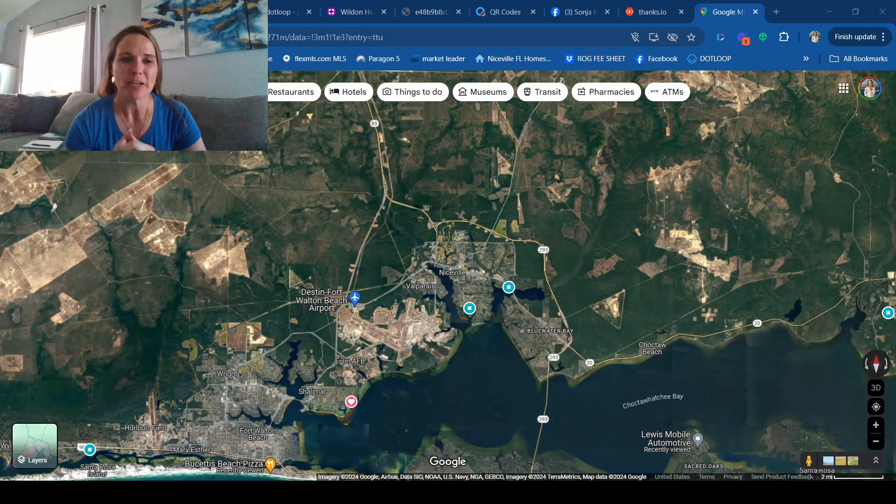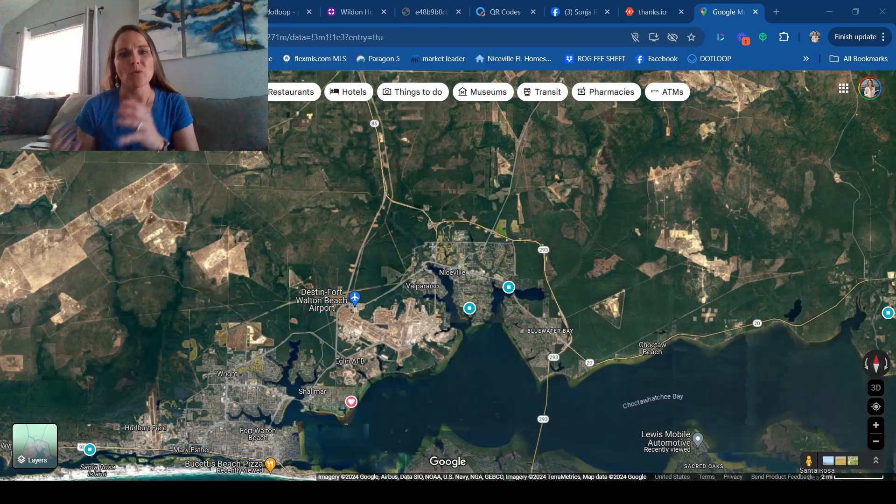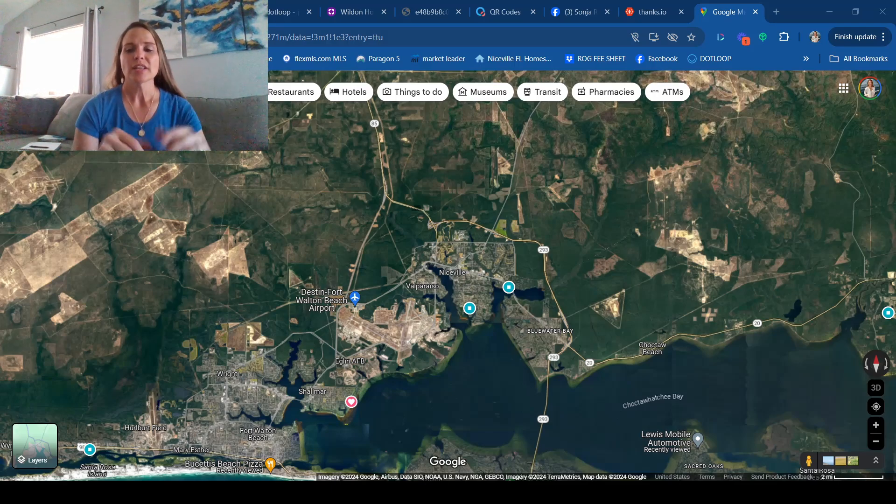Hello, Realtor Sonja Rankin here. So you're thinking about moving to the Emerald Coast of Florida and you'd like to know where to live. Let me go over some bullet points. I am not allowed to say which schools are good or great — you can look that up, I have resources I can share. I'm not allowed to say if an area is safe or what type of town it is, because we don't discriminate as real estate agents. We've gone through a lot of training to be careful with what we say, and we never want to steer you toward one neighborhood or town over another.